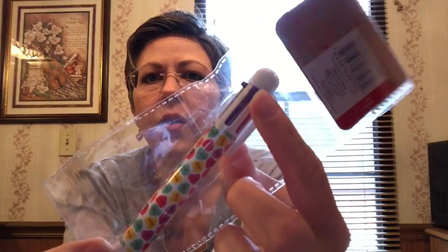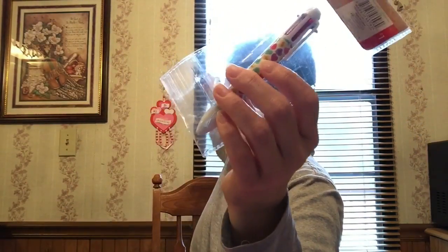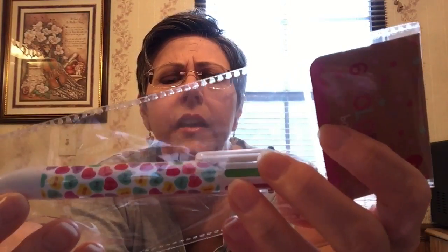Another pen item I got from Target is one of these little multi-color pens. It's got all the little colors — blue, green, red, purple, a darker purple, and pink — that you can push down to select. I got each one of them one of those.